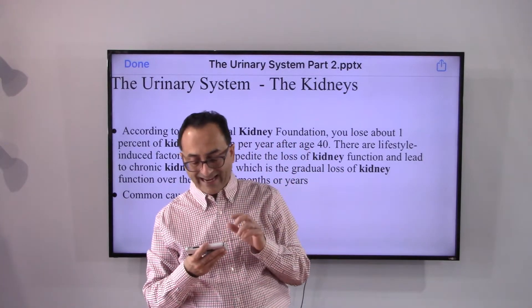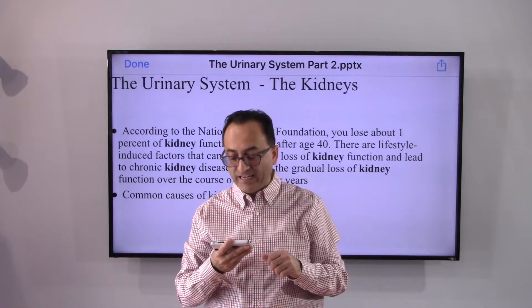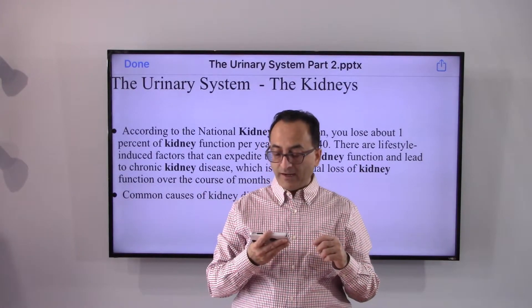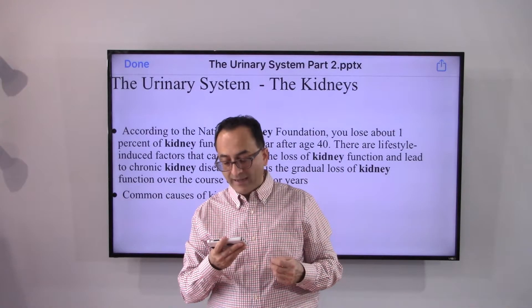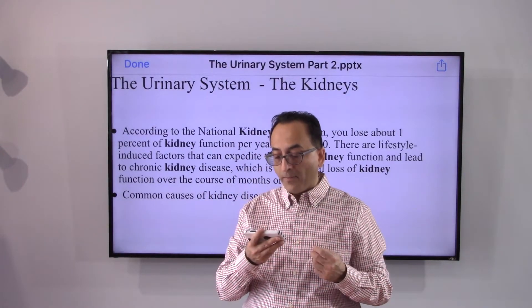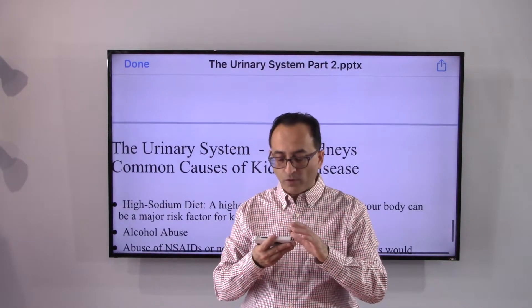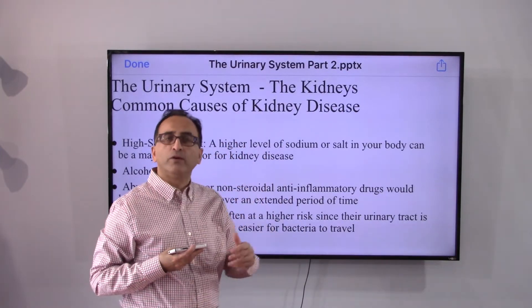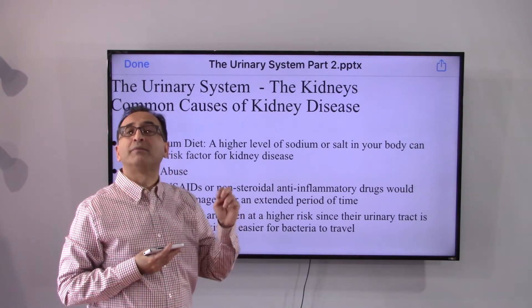According to the National Kidney Foundation, you lose about 1% of kidney function per year after age 40. Lifestyle-induced factors can expedite the loss of kidney function and lead to chronic kidney disease, which is the gradual loss of kidney function over the course of months or years. So we should know the common causes of kidney disease.